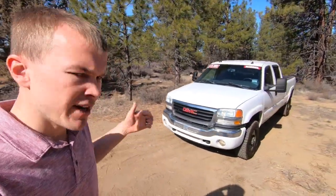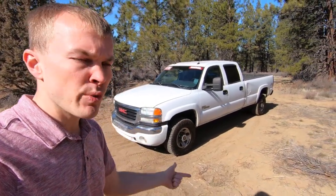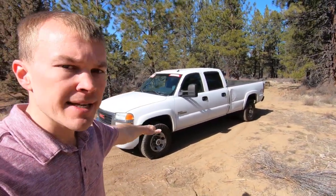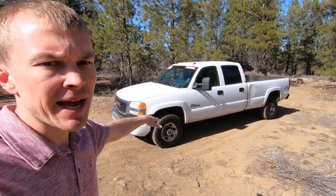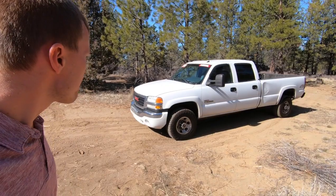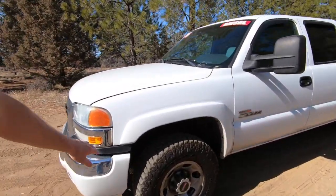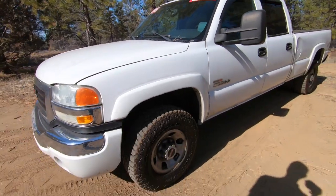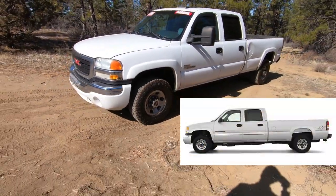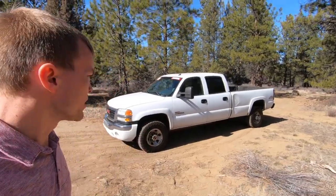The Sierra was available in a number of different trim package configurations. The base model is the SL, then we have the SLE; this is the SLT model which is one of the higher-end trim packages, and then they also offer the Denali model which is the top-of-the-line luxury model. With the SLT package we get the white fender flares, a slightly upgraded wheel package, and then inside the vehicle it's very heavily loaded with luxury features.